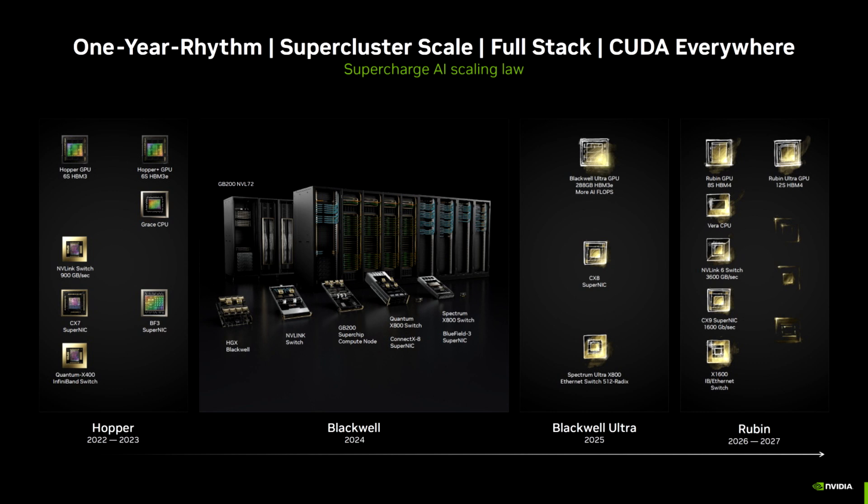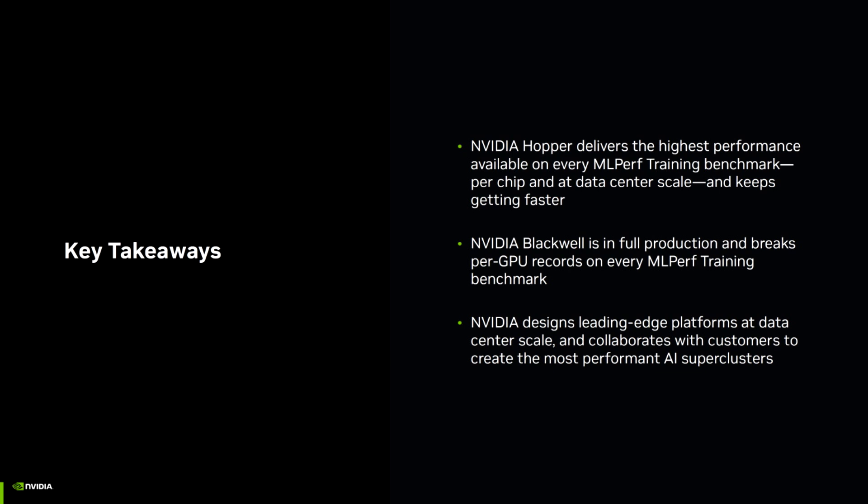NVIDIA's Blackwell made its debut in the MLperf v4.1i inference benchmarks, showcasing strong performance uplifts versus the last-gen Hopper chips and against the competition. Today, NVIDIA is sharing the first Blackwell benchmarks in the MLperf v4.1i training workloads, which showcase stunning results. NVIDIA states that the demand for compute in the AI segment is increasing at an exponential scale with the launch of new models.